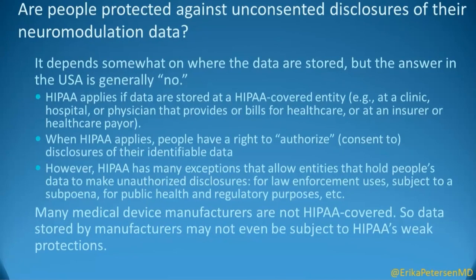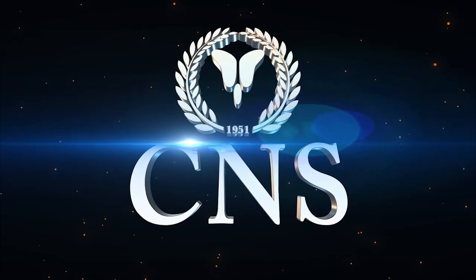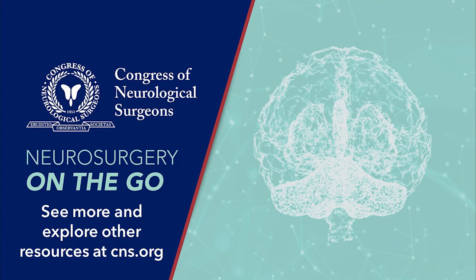HIPAA applies if the data are stored at a HIPAA covered entity — a clinic, hospital, physician, insurance, or healthcare provider, or somebody who has a business relationship with that clinician. That generally does not apply to data being stored at manufacturer sites. If HIPAA does apply, people can authorize or consent to disclosure of identifiable data, but there are many exceptions to HIPAA rules that mean no authorization is necessary — including law enforcement use, subpoenas, and public health and regulatory purposes, which can require release of data without patient consent. So HIPAA does not mean that the patient can protect their own data from being disclosed. Additionally, a lot of the manufacturers are not HIPAA covered, so storage at those manufacturer sites may be weak as well.